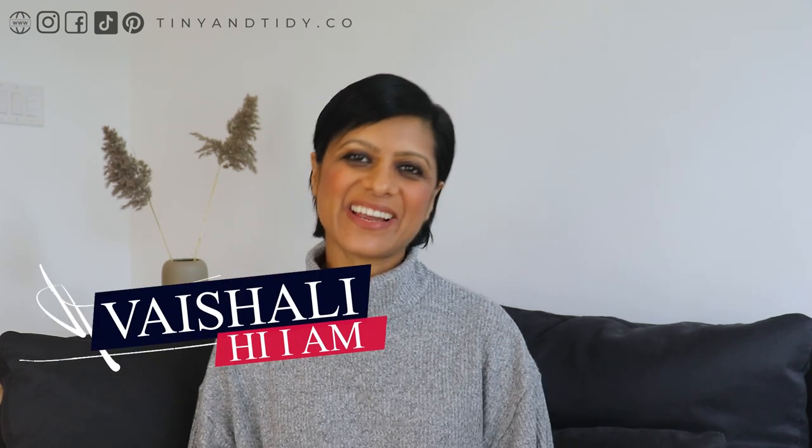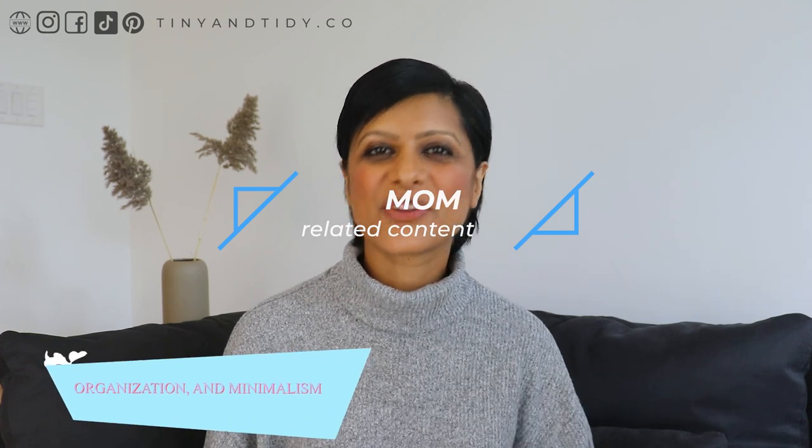Hey friends, thanks for tuning in to my channel. I'm Vishali. I love to share mom-related content, motherhood, organization, and minimalism.